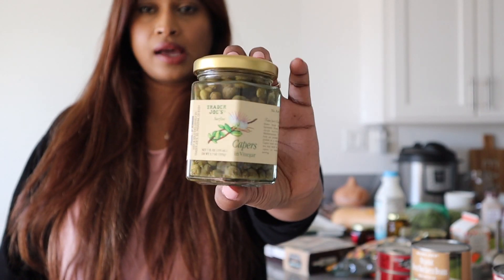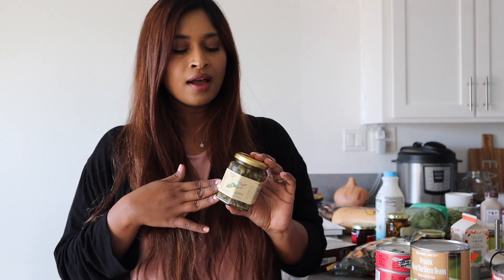I also picked up these capers for $2.49 — a great pantry staple. They're so good in cold pasta salad and, obviously, at breakfast with lox and cream cheese. Capers go so well.